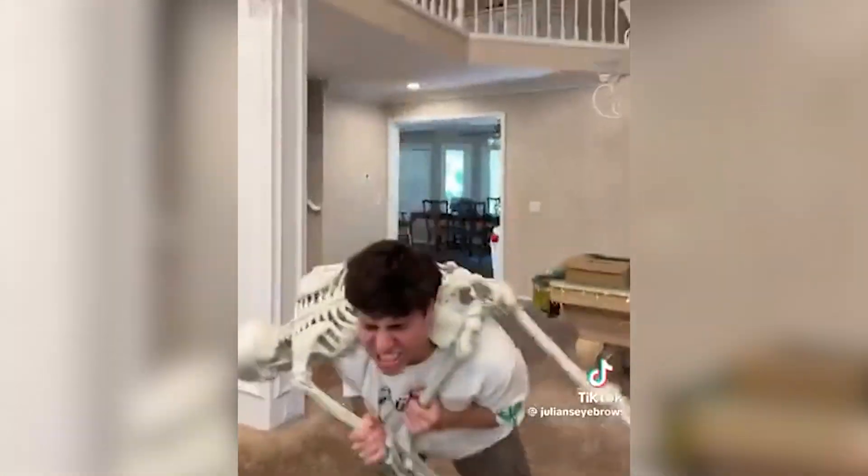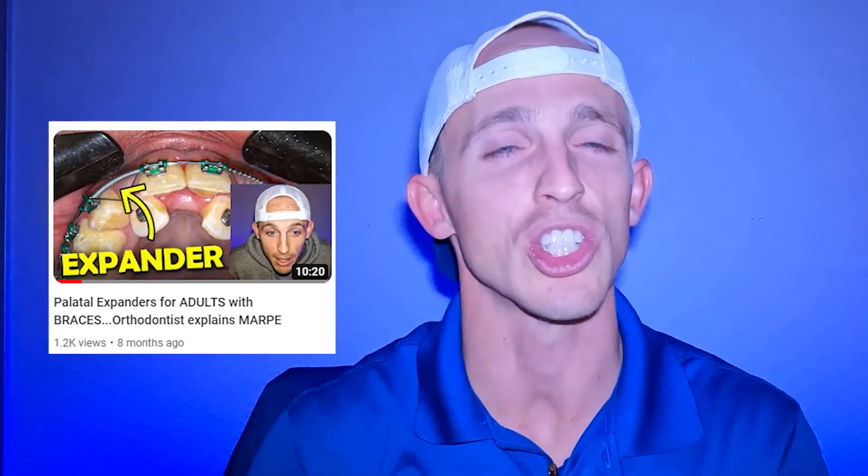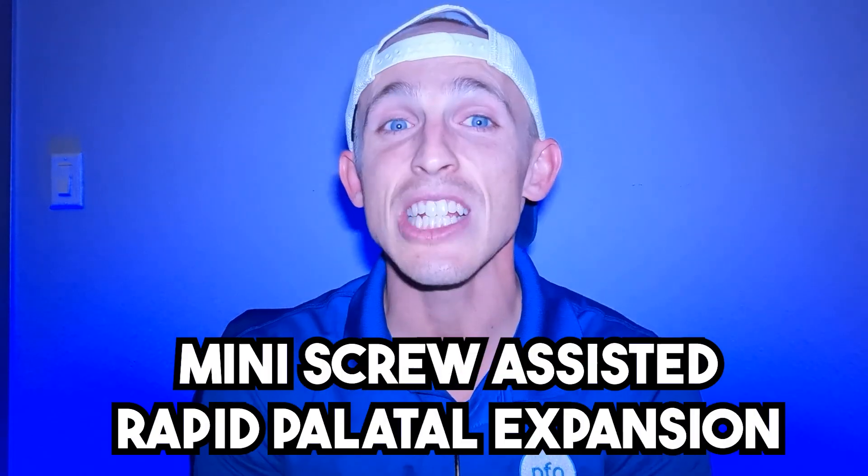Two more thoughts about expanders past puberty. One is that there are techniques you can apply: instead of putting the expander on the teeth, you put screws in your bones with the expander and apply a greater force to the bone. So even though the suture is highly interdigitated, if you're young enough — maybe in your teenage years, even if you're past puberty — you can still separate the bone. You just need the higher pressure. This is called the MARPE: Mini Screw Assisted Rapid Palatal Expansion. That's a possibility for teenagers and maybe some young adults. But again, the older you get, the harder it is.